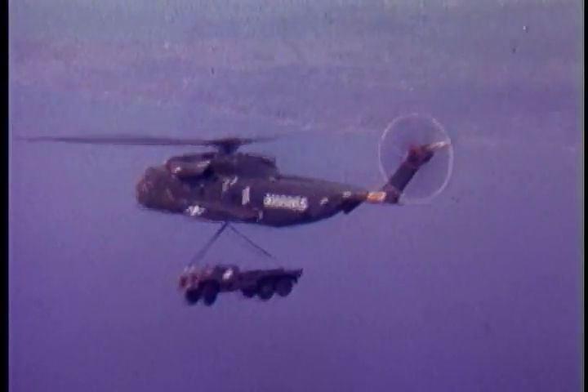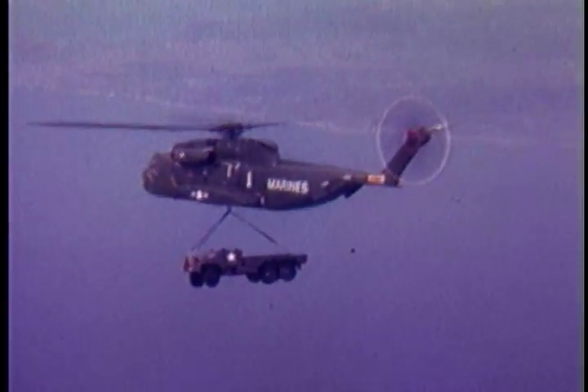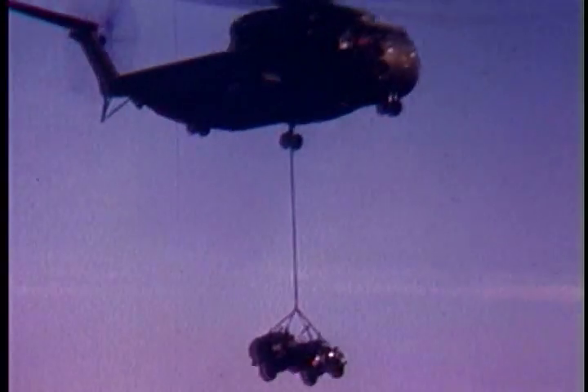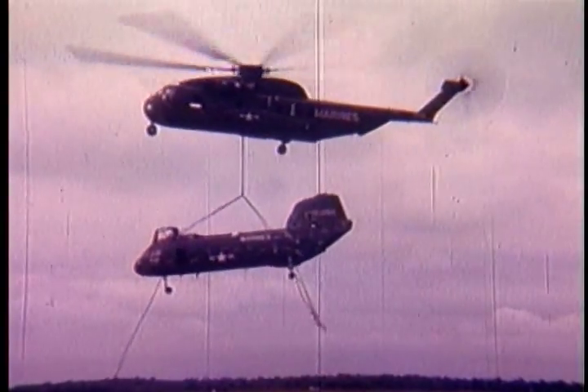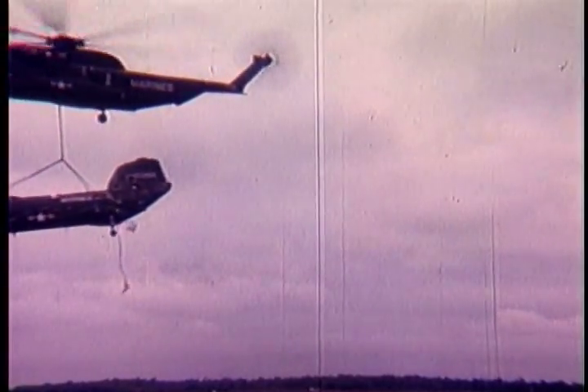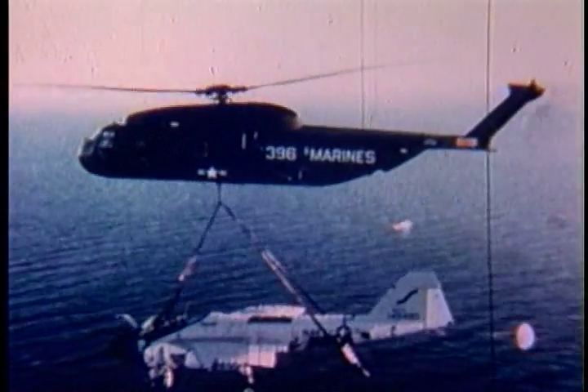Troops were carried during maneuvers in North Carolina. Litter cases were lifted out of simulated battle and carried to medical stations behind the lines of practice warfare. Beneath its fuselage, the CH-53A carried trucks, 105-millimeter artillery pieces, and Jeeps. It carried other aircraft, like a helicopter, and a jet fighter from Sandy Field and Marsh.